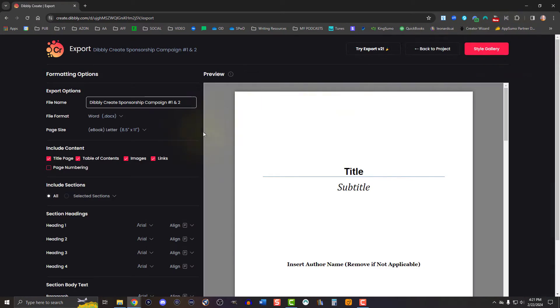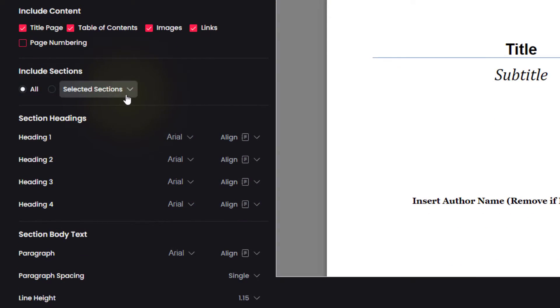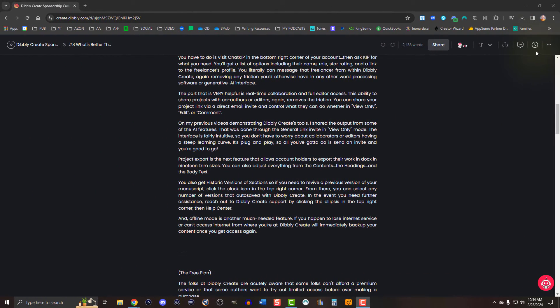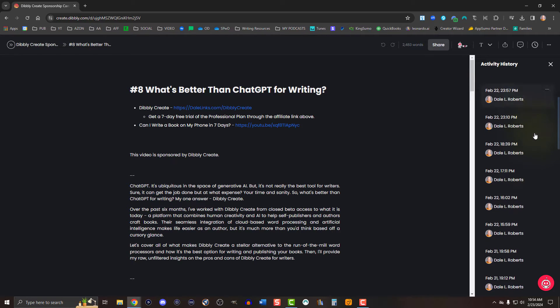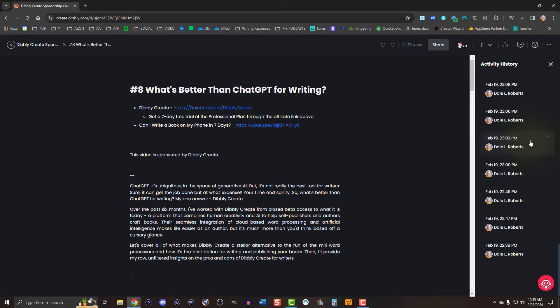Project Export is the next feature that allows account holders to export their work in DOCX in 19 trim sizes. You can also adjust everything from the contents, the headings, and the body text. You also get historic versions of sections, so if you need to revive a previous version of your manuscript, click the clock icon in the top right corner. From there, you can select any number of versions that auto-saved with Dibley Create.